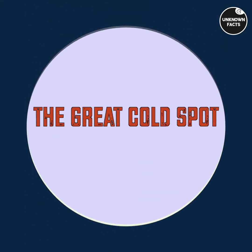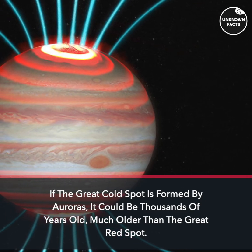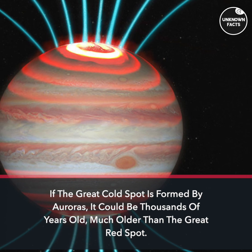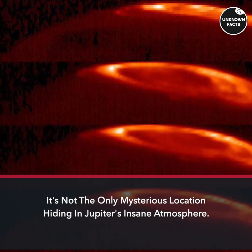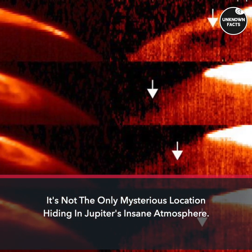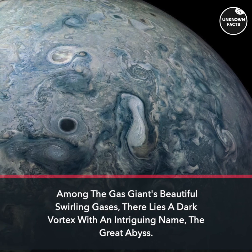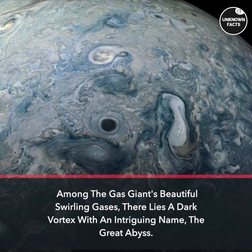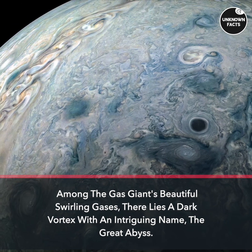If the Great Cold Spot is formed by auroras, it could be thousands of years old — much older than the Great Red Spot. It's not the only mysterious location hiding in Jupiter's atmosphere. Among the gas giant's beautiful swirling gases, there lies a dark vortex with an intriguing name: the Great Abyss.